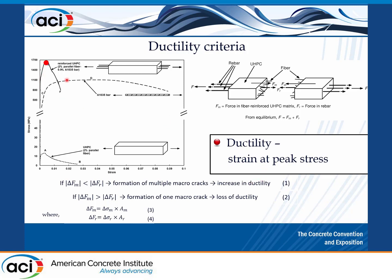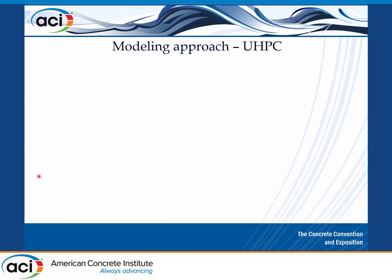How is ductility defined? Looking through the literature, we defined ductility as the strain at peak stress. We compare the strain at peak stress and correlate this to ductility — so that point would be the peak stress and the associated strain.